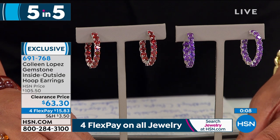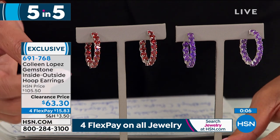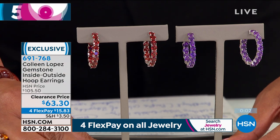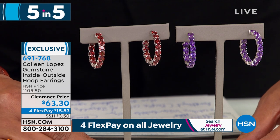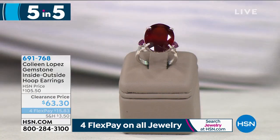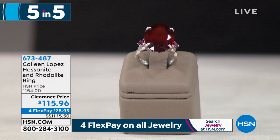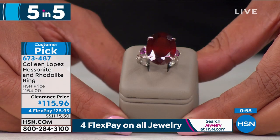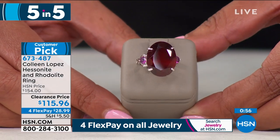I think it's okay to have both fashion and fine jewelry — these are genuine earth's little miracles. Garnets give you the look of rubies at a fraction of the cost. These hoops are about one and a quarter inch. Now look at this — the hessenite and rosolite ring is wow.